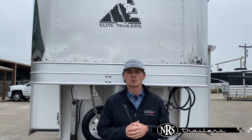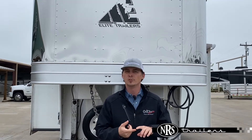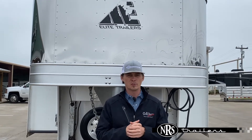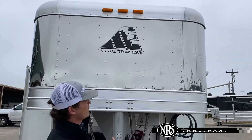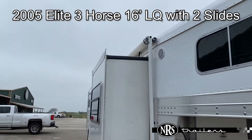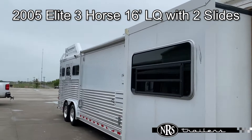Hey guys, Clint here with NRS Trailers. We've got a ton of new inventory coming in, both new and pre-owned. This is a recent trade that we just got in. You can see it's pretty unique — it has two slides. This one here is a 2005 Elite 16-foot three-horse with double slides.